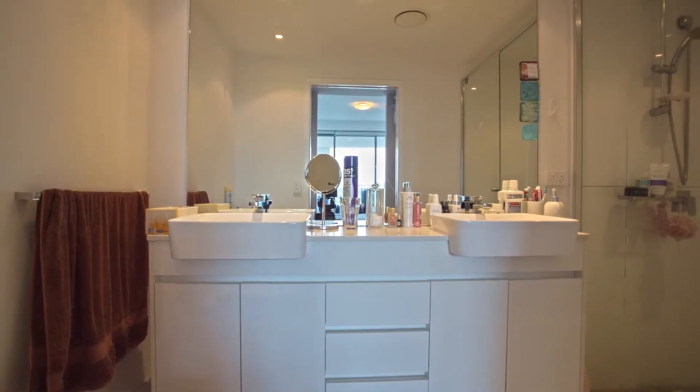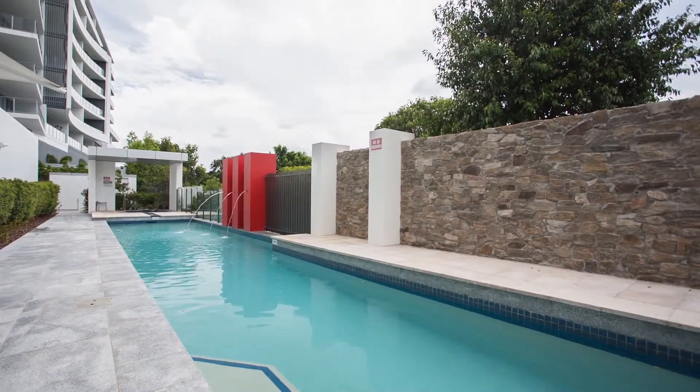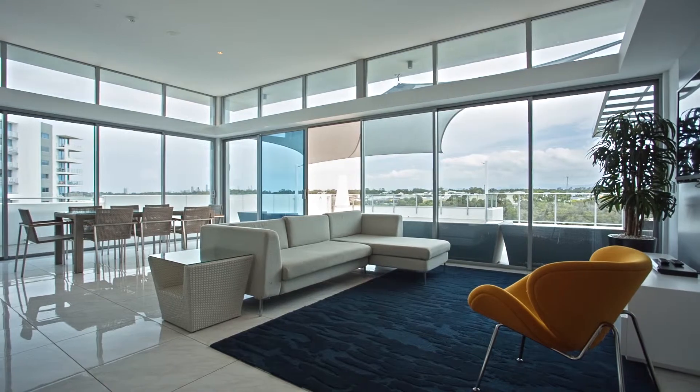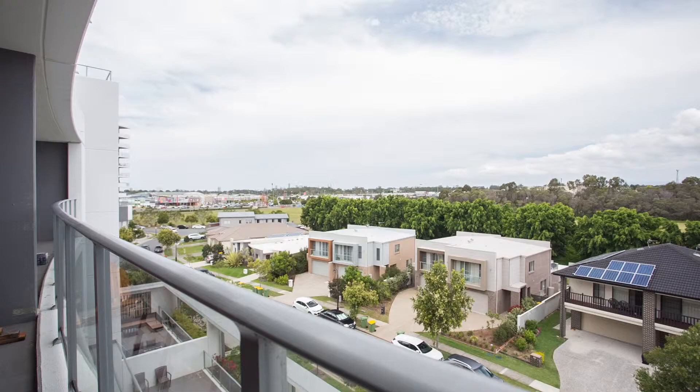Thoughtfully designed for low-maintenance surroundings and ease of living, this apartment is ideal for the astute investor, couples or small families alike. Aquilo Apartments, 407 of 11 Compass Drive, Biggera Waters.